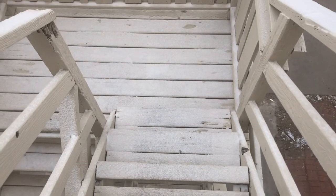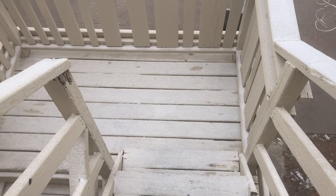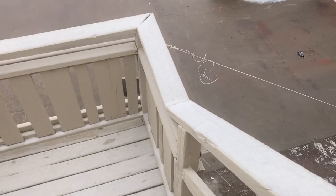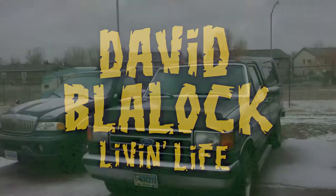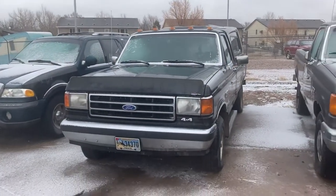Just decided I'm gonna vlog today. I'm going to walk down these stairs rather carefully and show you my new-to-me truck.